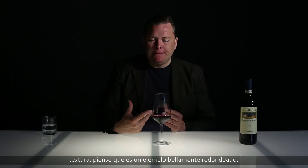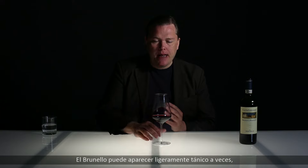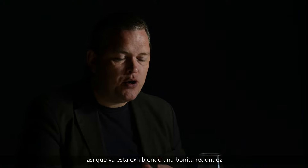I like this texture. I think this is a nicely rounded example. Brunello can appear very tannic at times, but I think this has gotten a very good elevage. So it's already showing a nice roundness with attractive and juicy fruit.